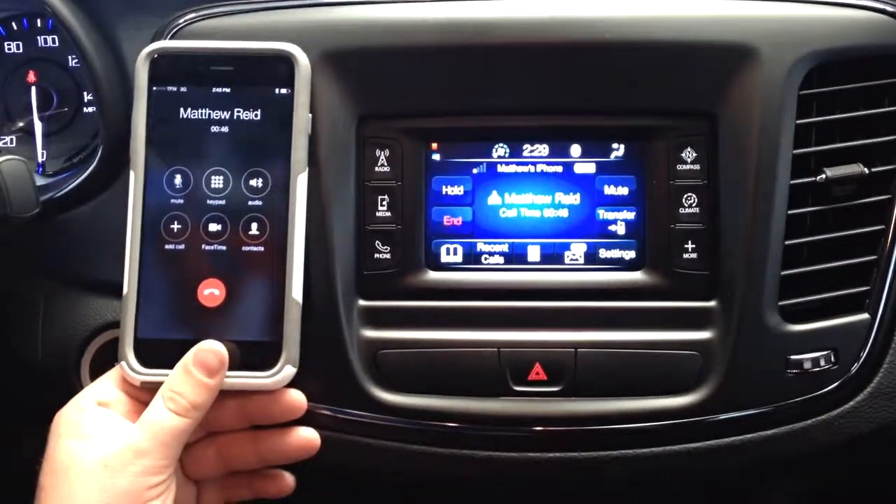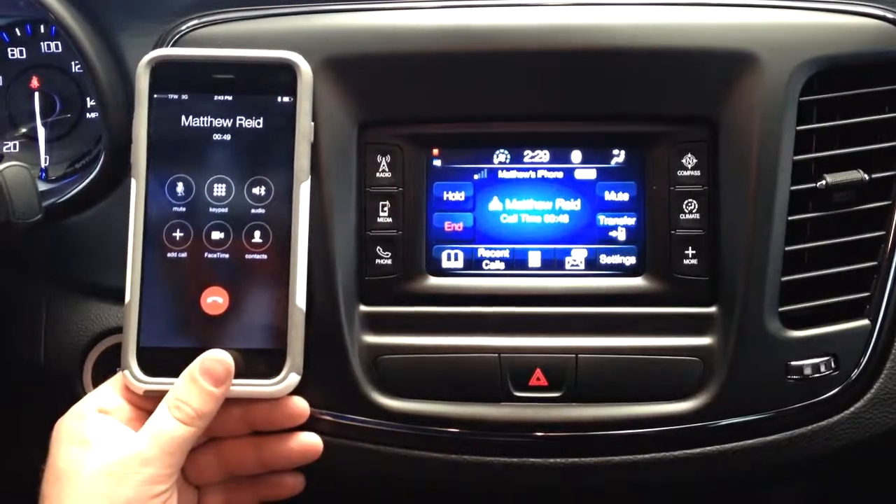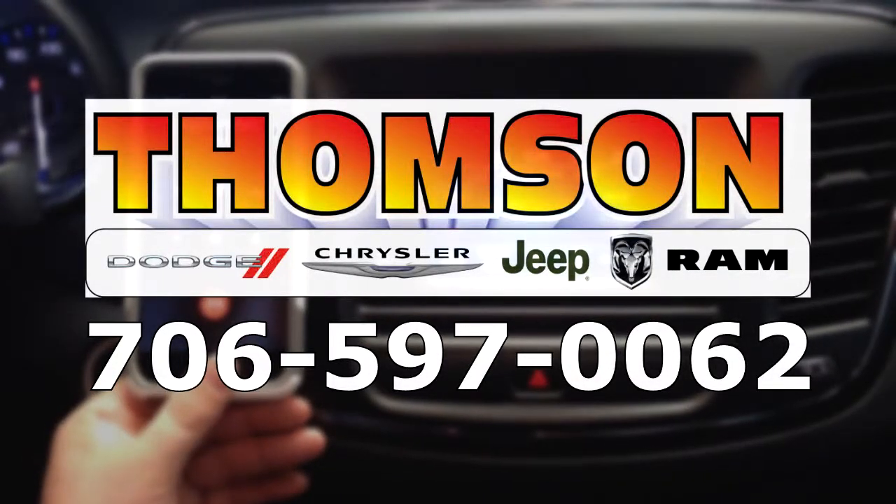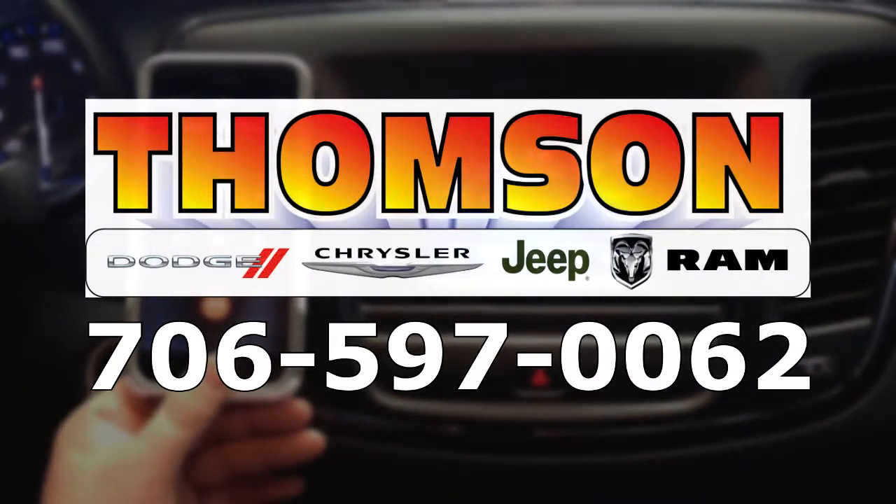You have successfully learned about how to use your Uconnect Bluetooth system. If you have any questions, please feel free to reach out to the dealership at 706-597-0062.